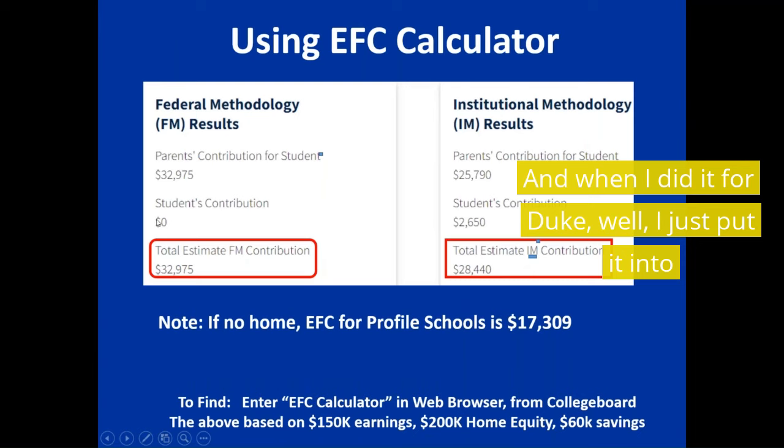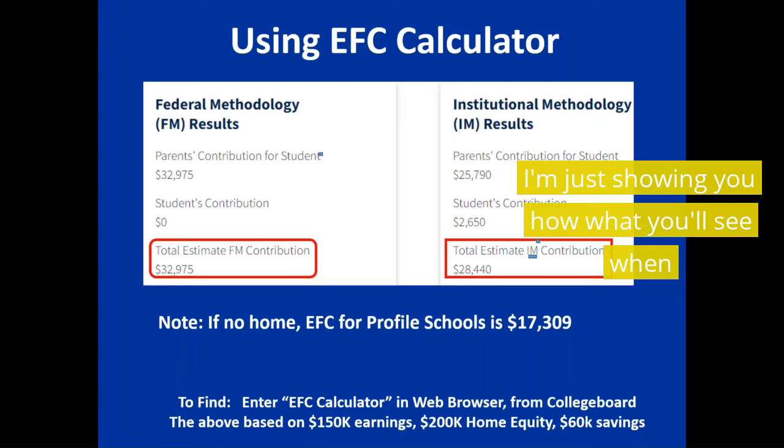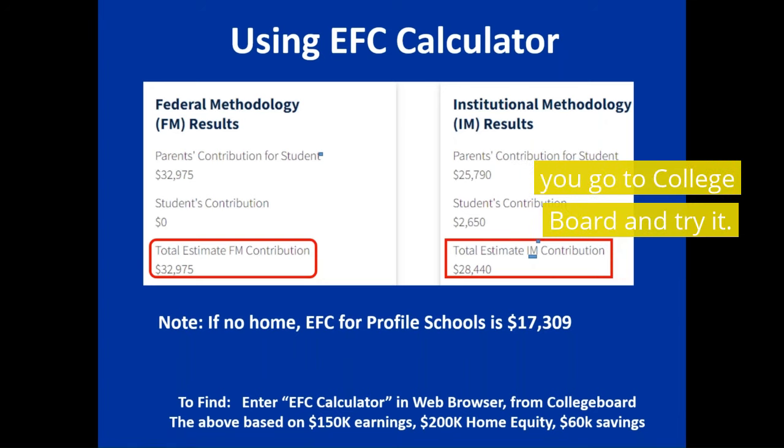When I did it for this example, I put it into College Board — I'm just showing you what you'll see when you go to College Board and try it yourself. I entered all the information to walk you through the process.